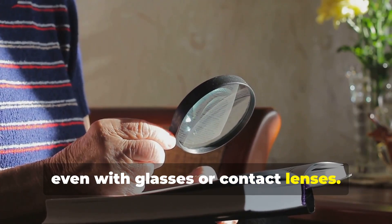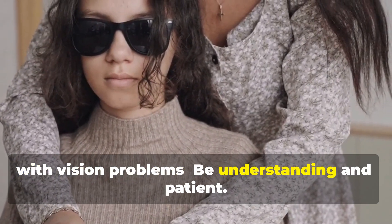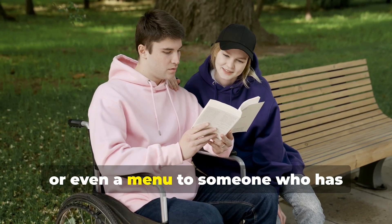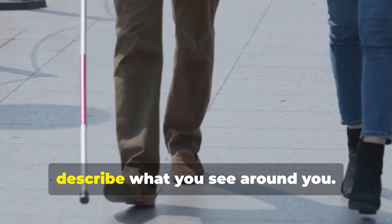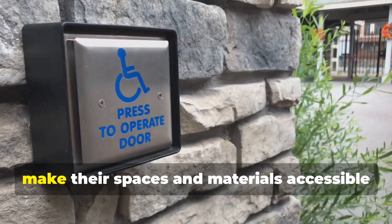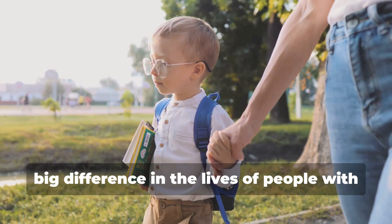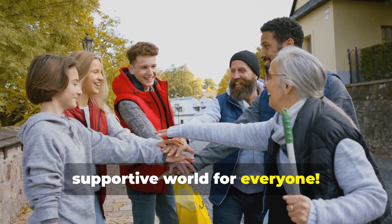Some people have trouble seeing even with glasses or contact lenses — these people are considered visually impaired or blind. There are many ways we can help: be understanding and patient, offer to read aloud from books or menus, describe your surroundings when walking with someone who is visually impaired, and advocate for accessibility by supporting businesses that make their spaces accessible to people with disabilities. Even small acts of kindness can make a big difference, and by working together we can create a more inclusive and supportive world for everyone.